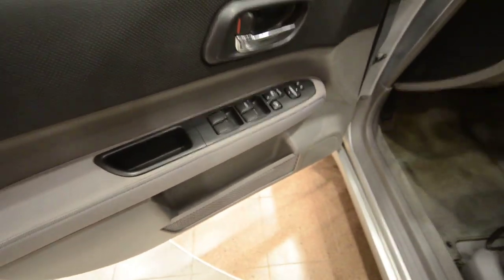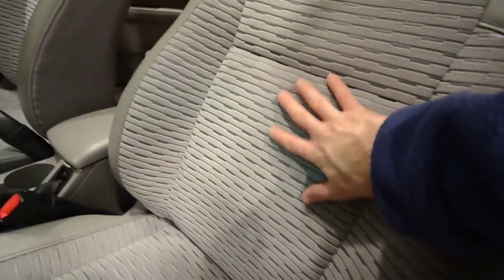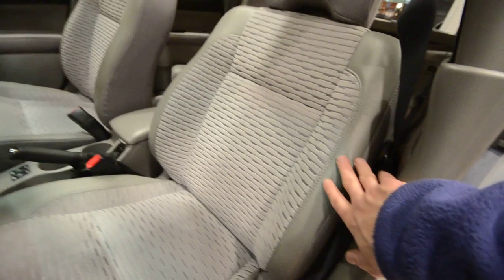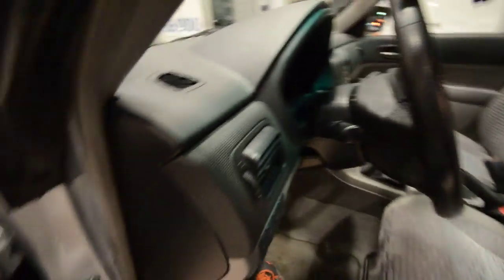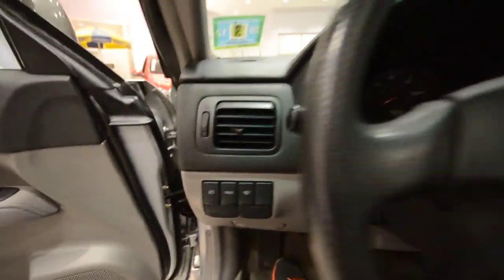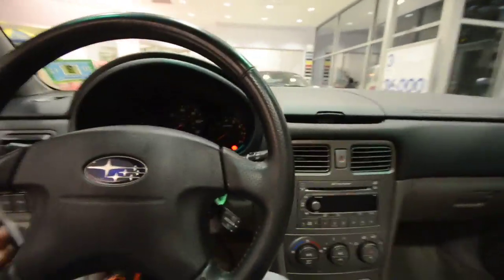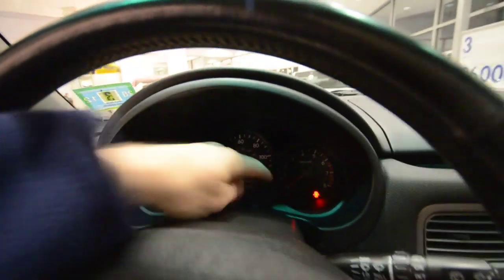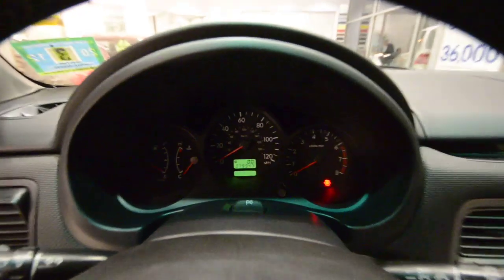Inside you have power windows, power door locks, power mirrors, and carpeted floor mats. The seat material is cloth with a pretty cool design — it's really comfortable. You've also got cruise control, fog light controls, rear wiper control, and a leather-wrapped steering wheel. The odometer reads 79,947 — just under 80,000 miles.